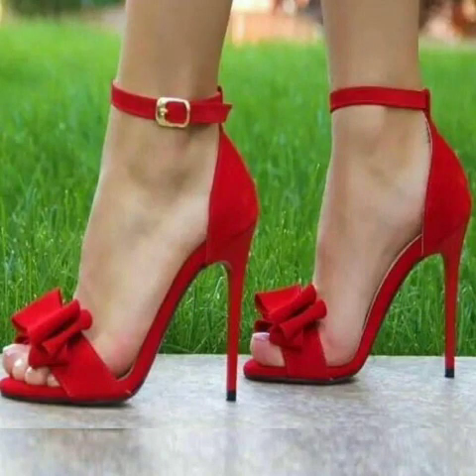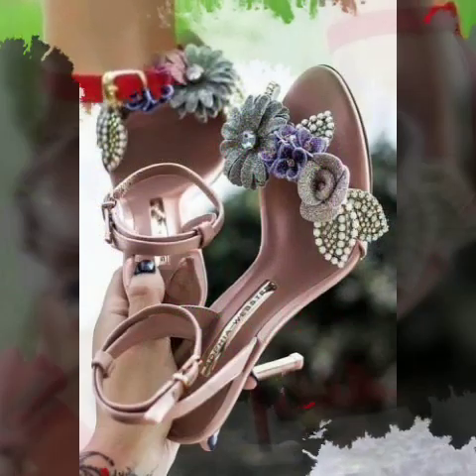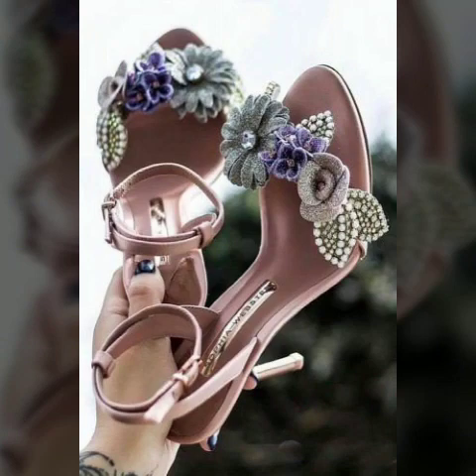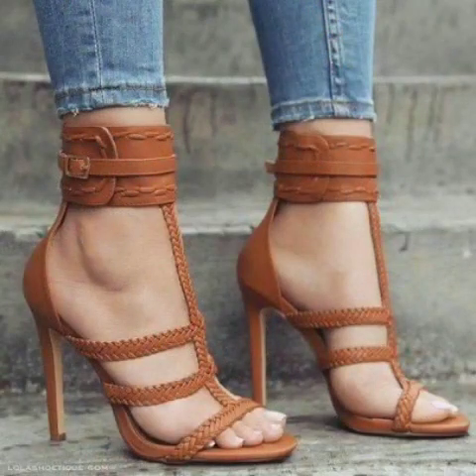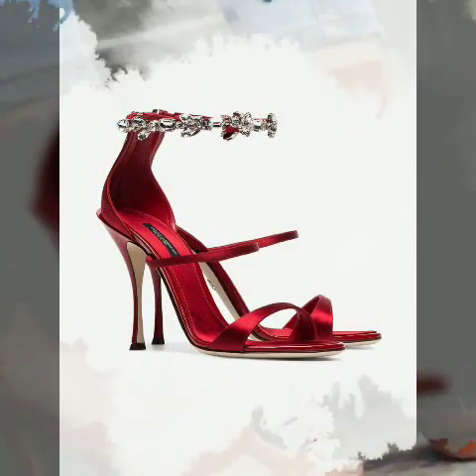Welcome to my channel, friends! Today's video features the most beautiful Australia 2020 new collection videos.